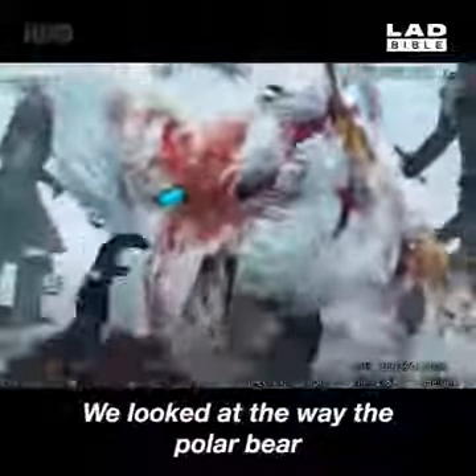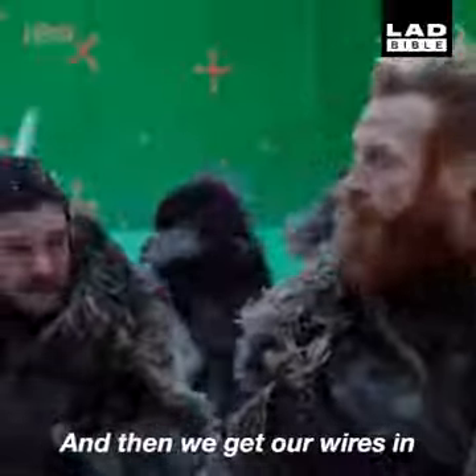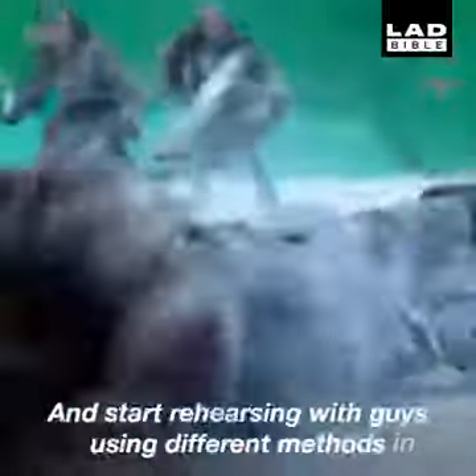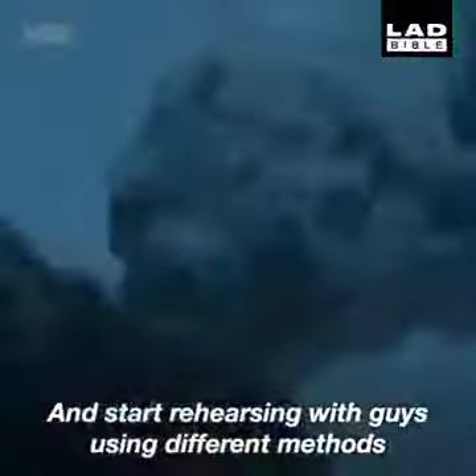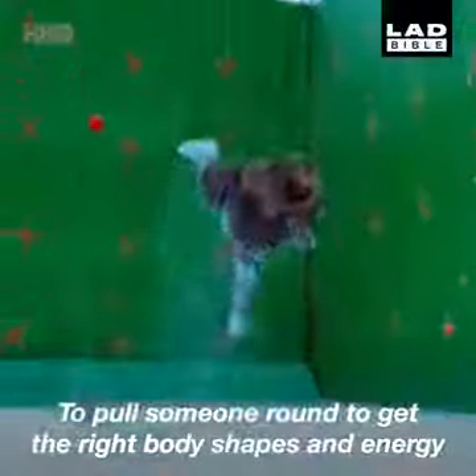We looked at the way the polar bear swats the guy's way, how he picks someone up and shakes him around. And then we get our wires in and start rehearsing with guys, using different methods to pull someone around and get the right body shapes and the right energy.